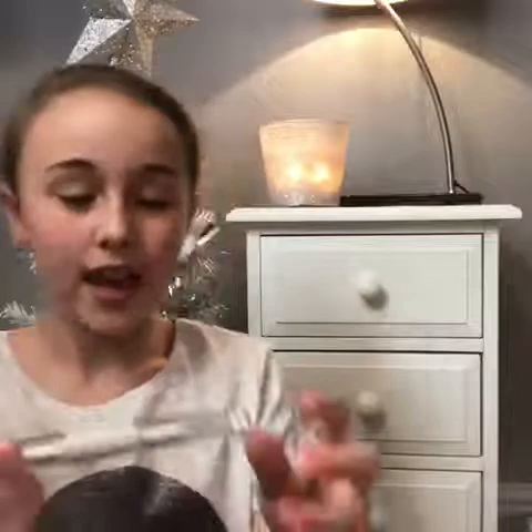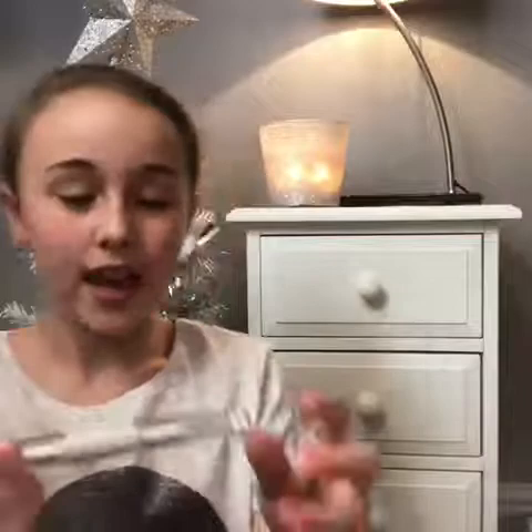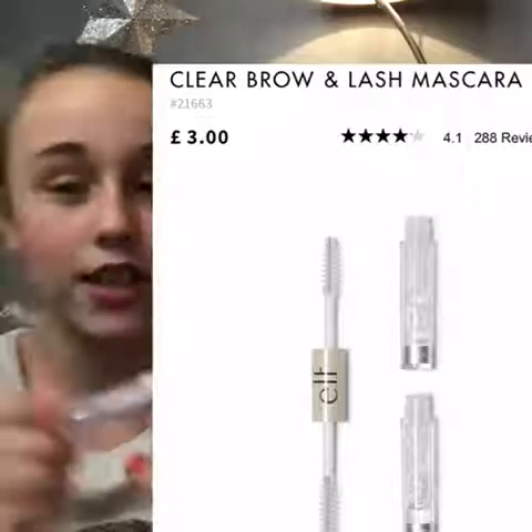The next thing is an e.l.f. primer — you can use it for your eyebrows and your eyelashes. For your eyebrows it keeps them in place, and for your eyelashes it keeps your mascara on for longer, so it's really handy.